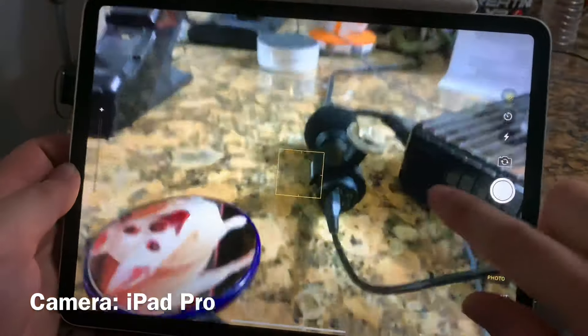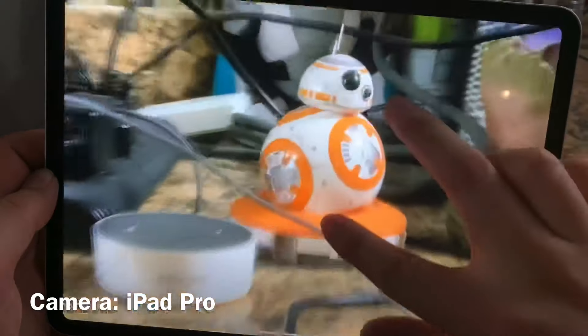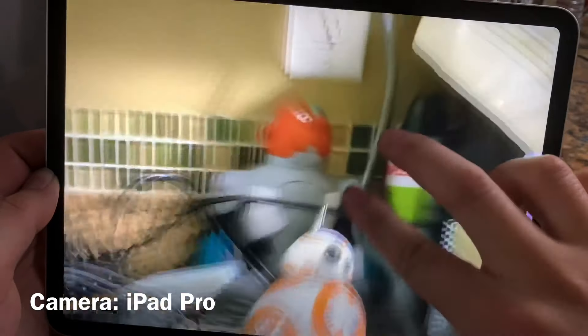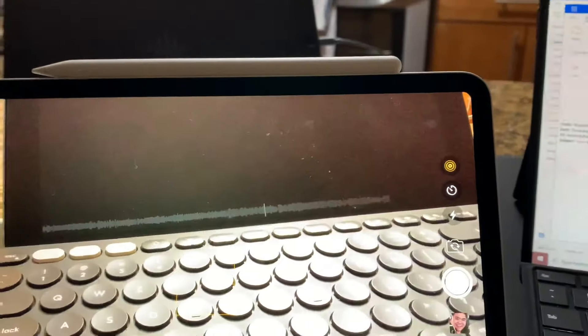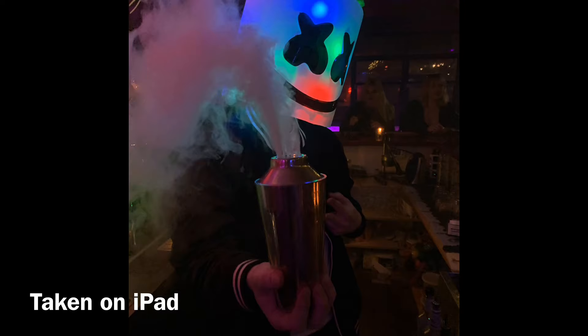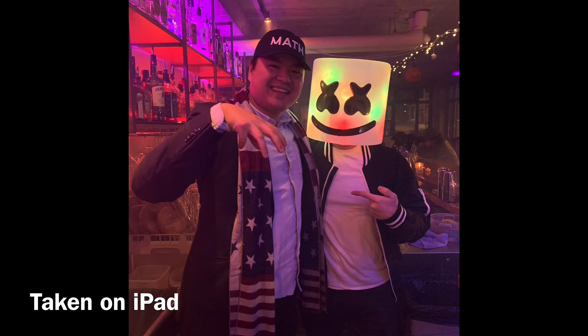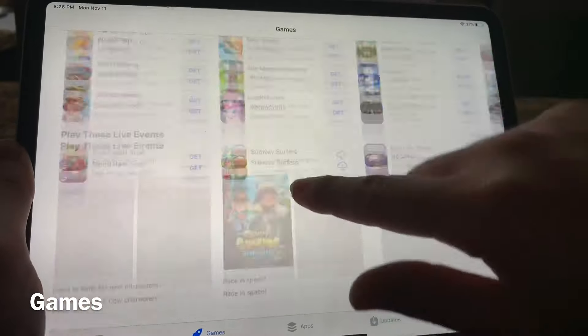Camera — easily the iPad Pro wins. When's the last time you FaceTimed family? Probably very recently. On the Surface Pro X, there's no default video chat app — you're using Facebook Messenger, Teams, or Skype, which aren't as mainstream as FaceTime, WeChat, Snapchat, or Instagram video on mobile. The cameras on the iPad Pros are simply better than the Pro X.